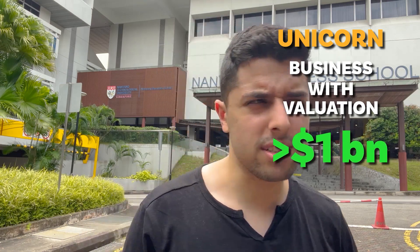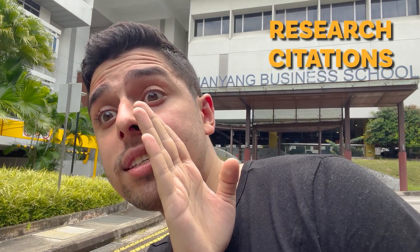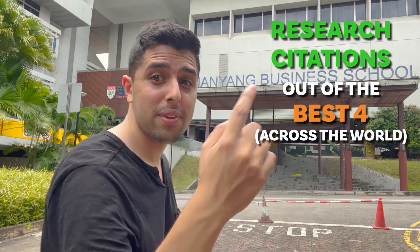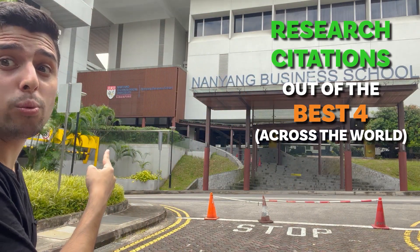We're now outside the NTU Business School. Did you know that NTU has been able to churn out five unicorns? A unicorn is a business that has a valuation of more than a billion dollars — ideally a startup. Also, the research citations are so good that out of the best four research citations all across the world, one is by Nanyang Technological University.